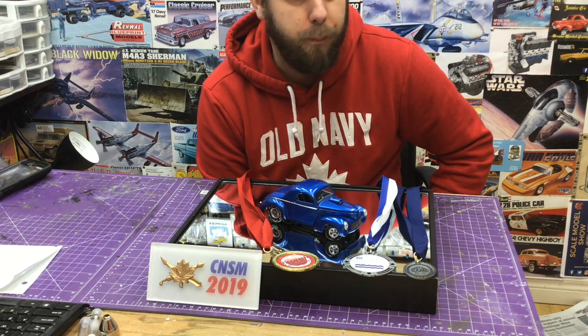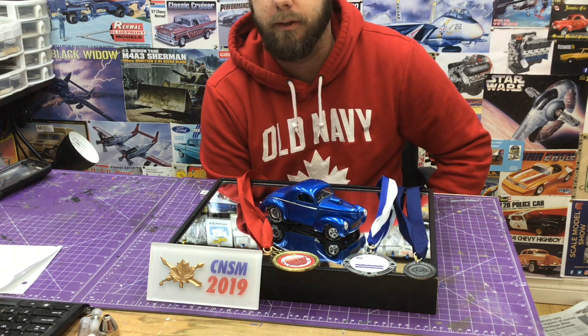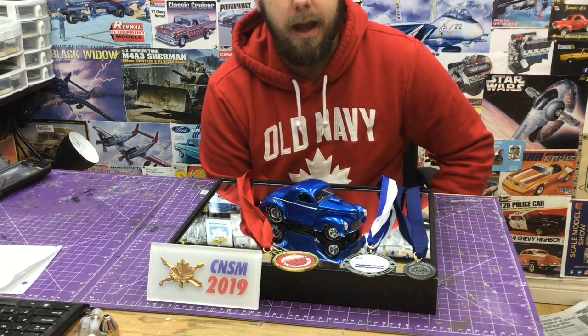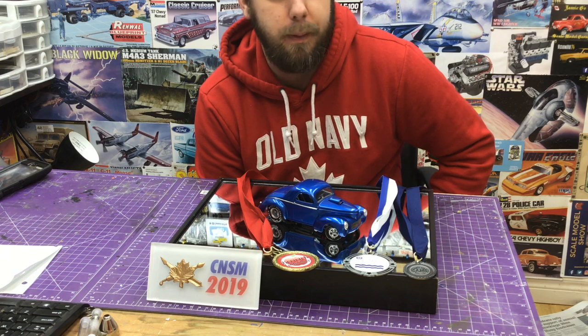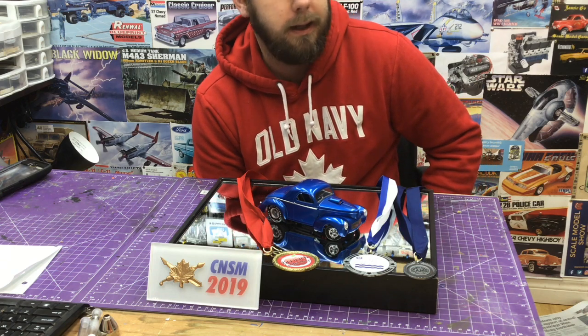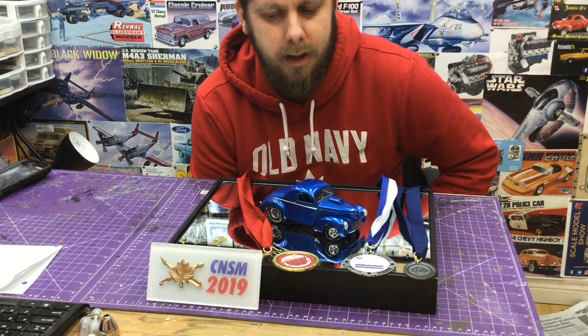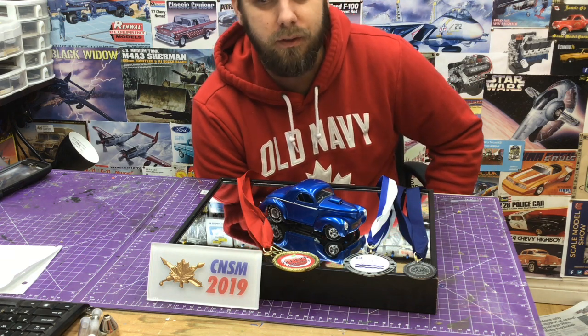It was a great year. Hopefully we'll strike lightning again and build another really cool build that will see us have some fun — and maybe pick up a medal, which is secondary to having fun for me. Anyway guys, thanks for tuning in, love this build, I hope you guys loved it as well, and we'll see you on the next video. Adios.